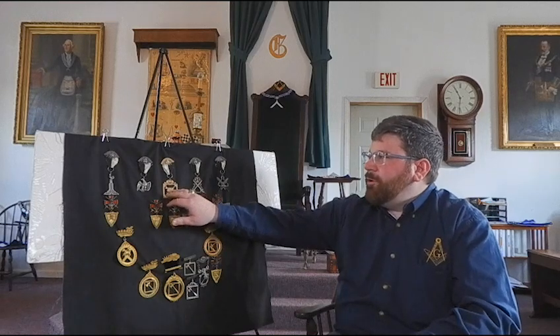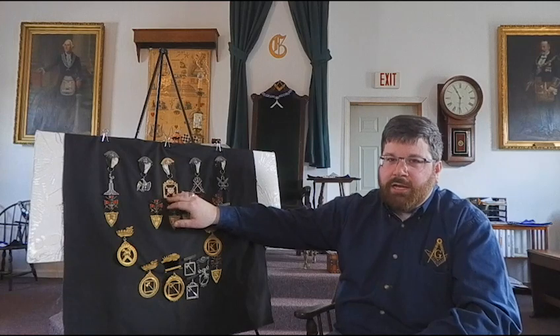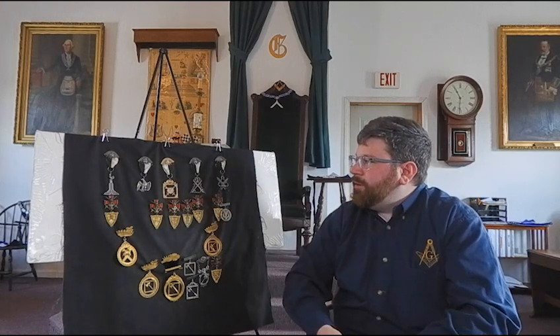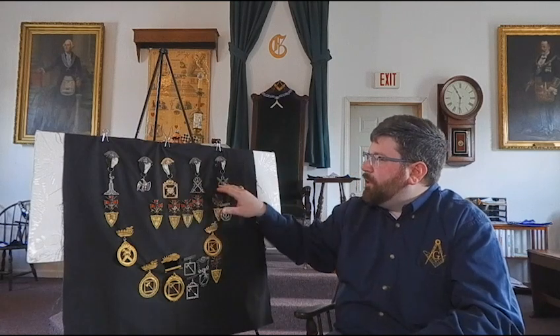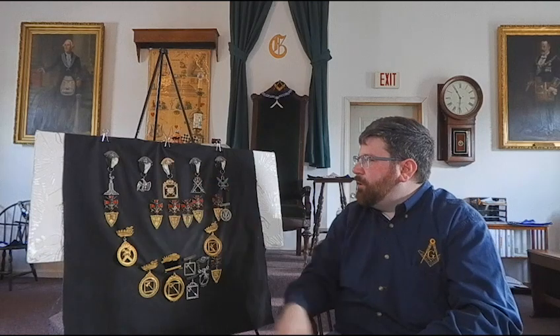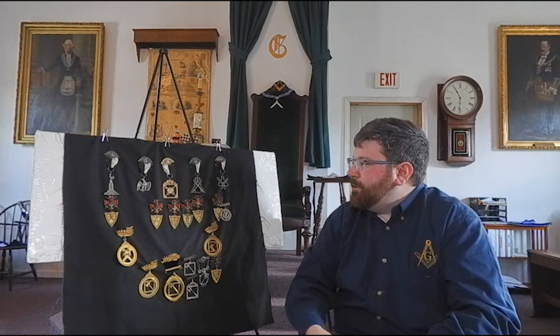Up top we have — though it is an older set — this is the design that is still offered today by most regalia companies as a generic Knights Templar jewel. So we have some of the various ones here. I don't believe, though they are rather tarnished, that they're actually silver — they might be plated. But this design with the black and white ribbon is the one you'll still see today.